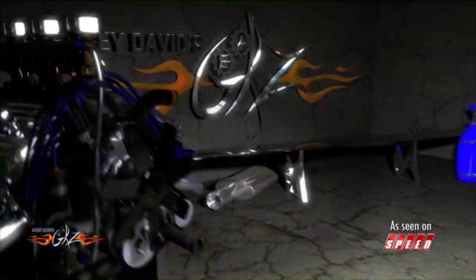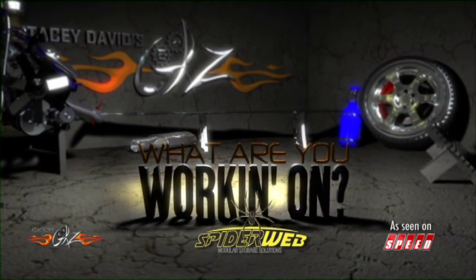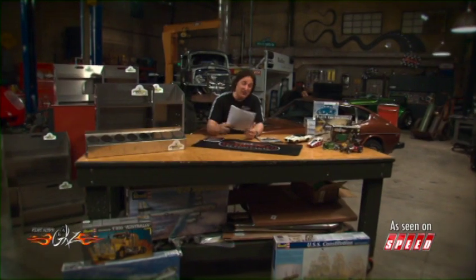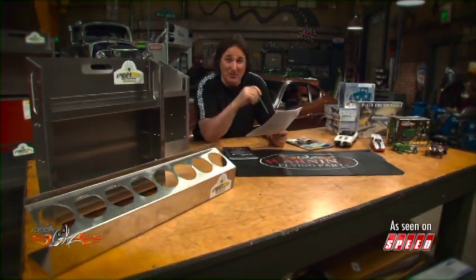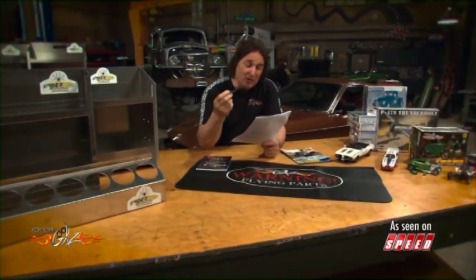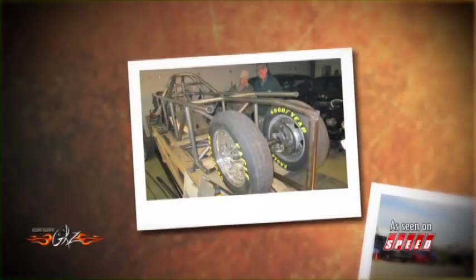Brought to you by Spiderweb Modular Storage Solutions. Today's 'What Are You Working On' comes from Gary Silvis from Sardinia, Ohio. Gary's been building vehicles for a long time but he's always wanted to race a streamliner at Bonneville — saw them as a kid and always wanted to do one. So he set a goal for himself: to build, design, and drive his own vehicle over 200 miles an hour using a motorcycle engine for power. So he started working.